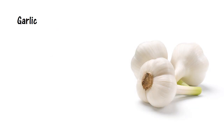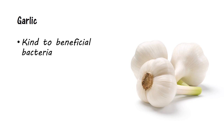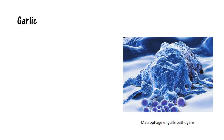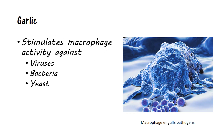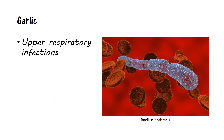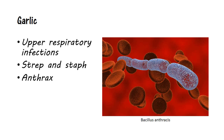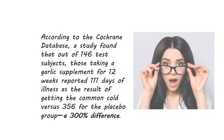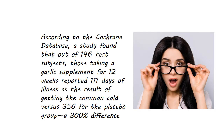Let's start with garlic, which is not only kind to the beneficial bacteria in your intestinal tract, but one of the best infection fighters available for both bacterial and viral infections. Garlic also possesses immune-boosting properties, such as the ability to stimulate the activity of macrophages to engulf foreign organisms such as viruses, bacteria, and yeast. Furthermore, garlic increases the activity of the helper T cells. Garlic may be particularly effective in treating upper respiratory viral infections, due to its immune-enhancing properties and its ability to clear mucus from the lungs. It is also effective against streptococcus and staphylococcus bacteria, and even bacillus anthracis, which produces the poison anthrax. According to the Cochrane database, a study found that out of 146 test subjects, those taking a garlic supplement for 12 weeks reported 111 days of illness from the common cold virus, versus 356 for the placebo group — a 300% difference.